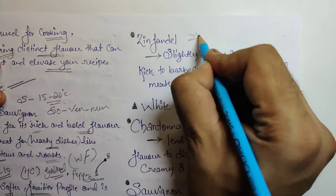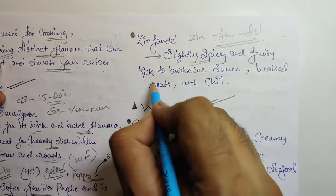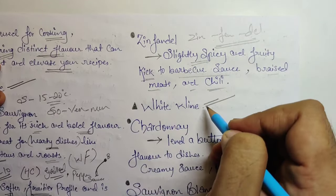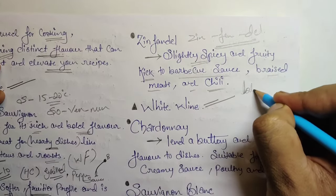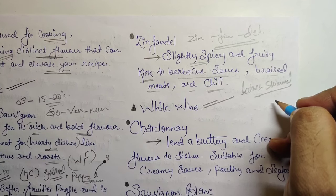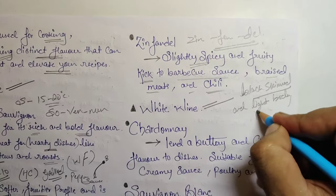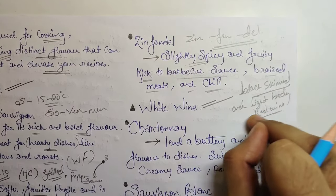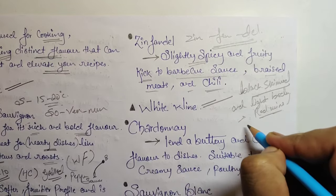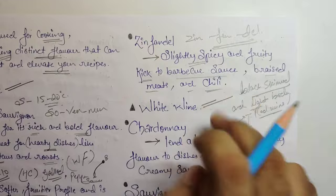Next we have Zinfandel. It adds a slightly spicy and fruity kick to barbecue sauce, braised meat, and chili. Zinfandel is a variety of black-skinned grape, but when it comes to the wine body, it is considered a light-body red wine.